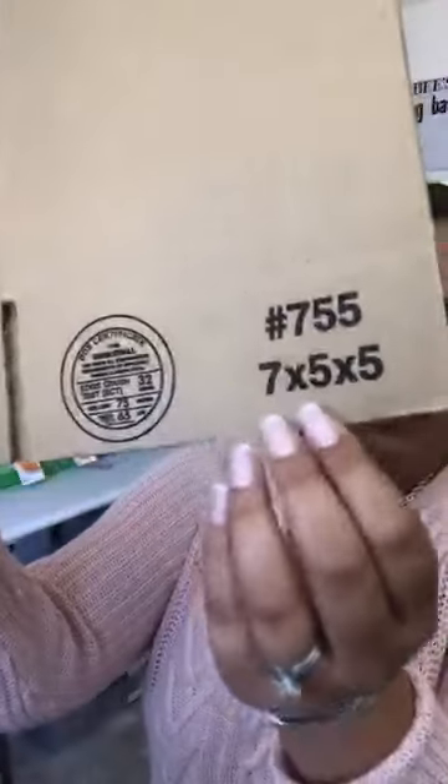The other size box I use is the seven by five by five. When you fold this one up, you will actually need tape. It's a corrugated box, made for shipping, and fairly lightweight. I buy these by the hundreds as well. This box weighs three ounces, compared to about two and a half ounces for the no-tape boxes.